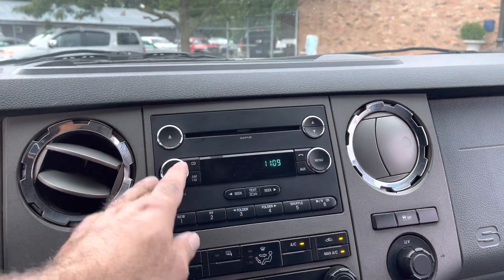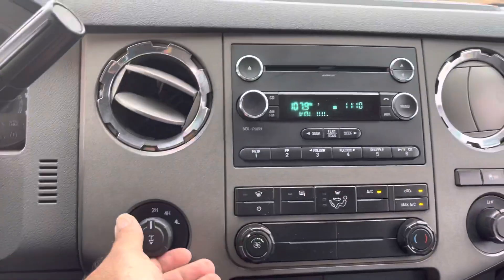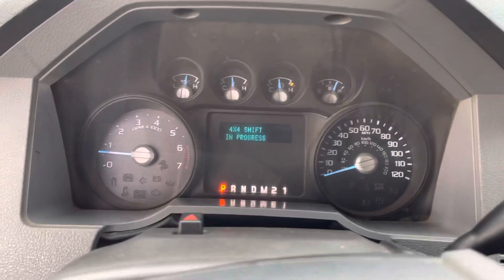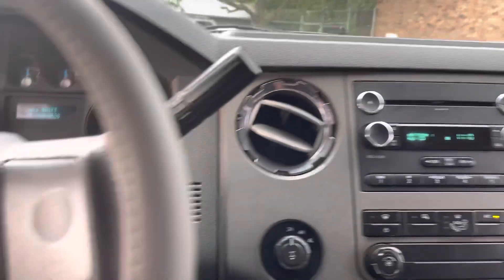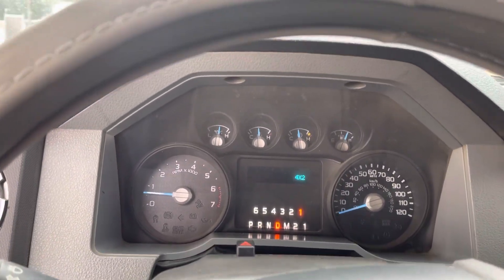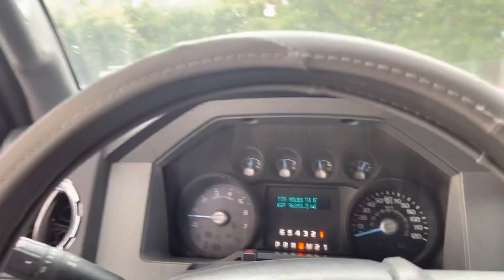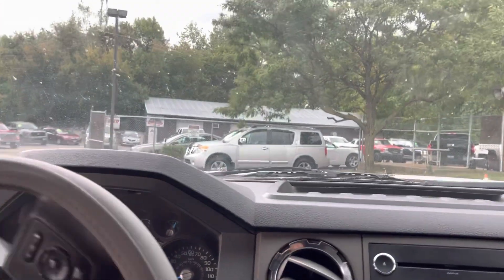Factory sound system. It's got a shift-on-the-fly four-wheel drive that lights up on the dash. The automatic transmission goes from gear to gear without any delays or hard kicks — this is a six-speed transmission. The AC is starting to get cold, and the heat works too.